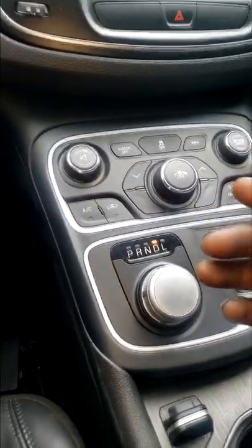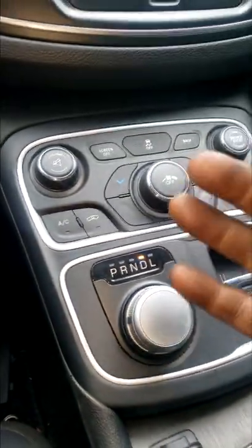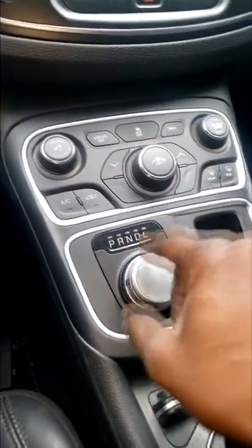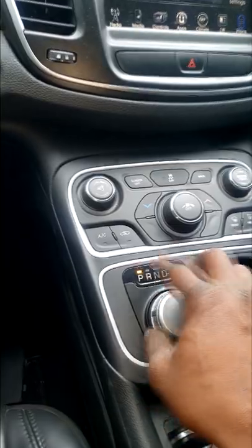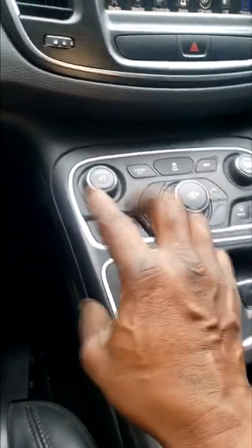Ladies and gentlemen, that simply means there's a problem. Now sure, there's nothing wrong with getting on YouTube to see if it's something easy you can fix, but this is a computer conflict issue. This is a Chrysler 200, 2015 model — the transmission has likely been knocked out of proxy alignment.